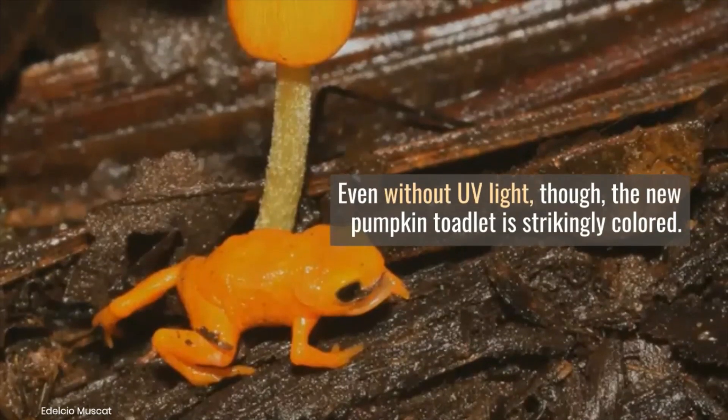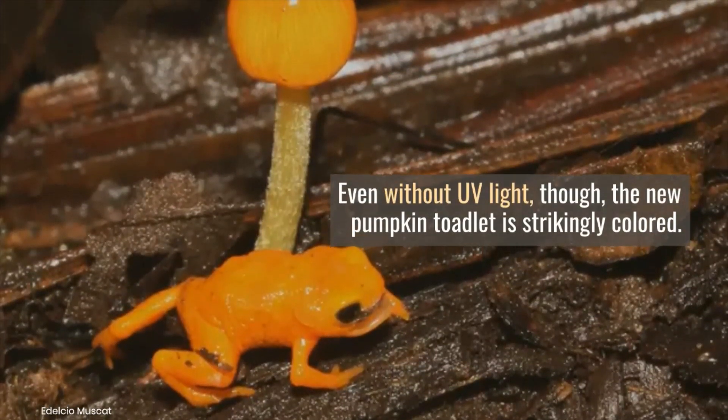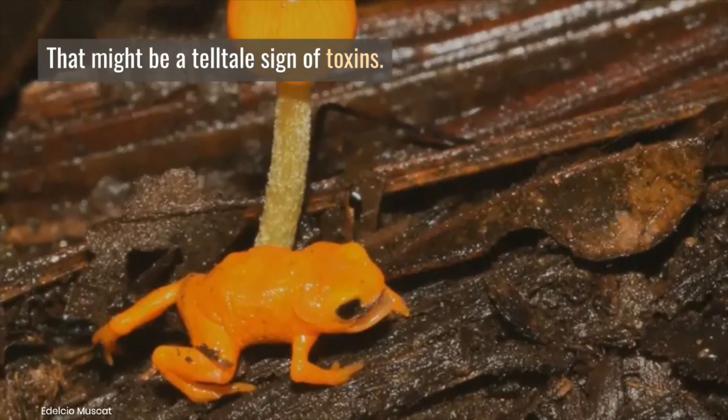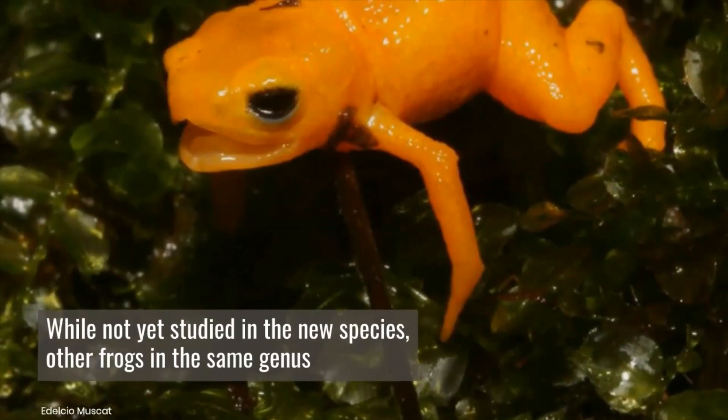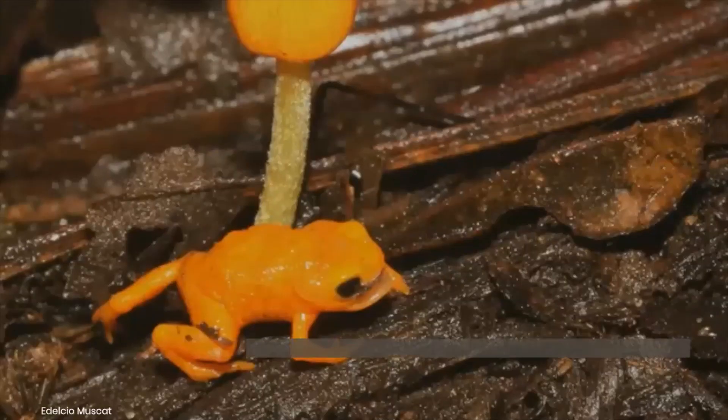Even without UV light, the new pumpkin toadlet is strikingly colored. That might be a telltale sign of toxins. While not yet studied in the new species, other frogs in the same genus carry poisons in their skins called tetrodotoxins.